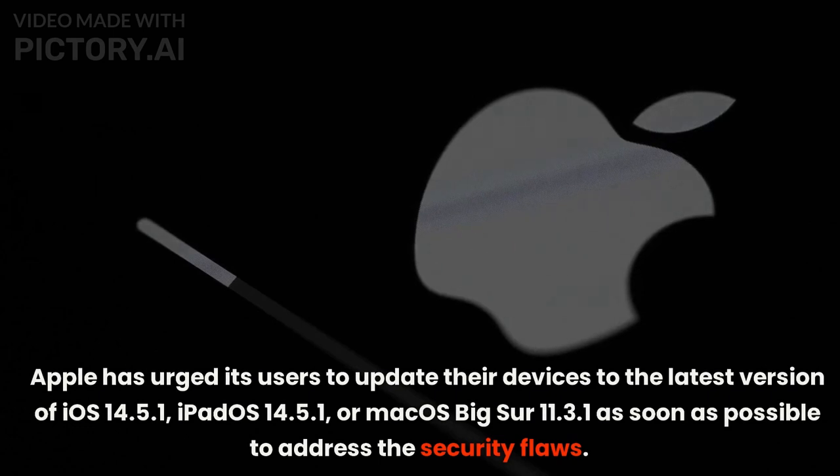Apple has urged its users to update their devices to the latest version of iOS 14.5.1, iPadOS 14.5.1, or macOS Big Sur 11.3.1 as soon as possible to address the security flaws.